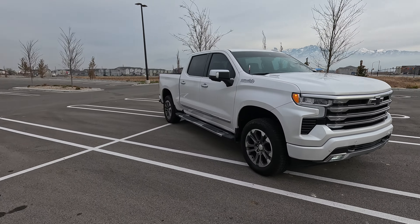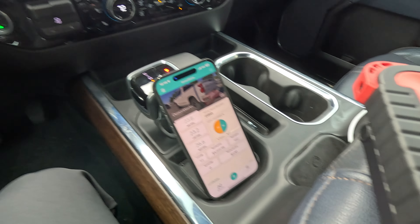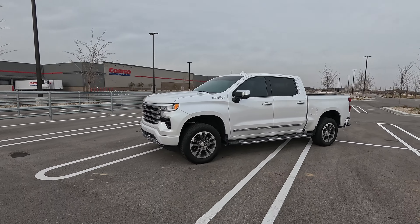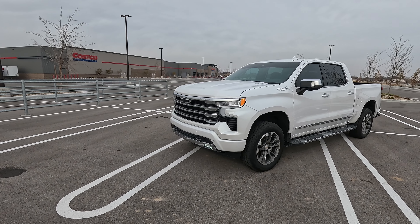2023 Silverado High Country LZ0 Duramax Diesel right here. This does have the max trailer package with the 373 gears. Does it still get the good fuel mileage that all the other Duramax diesels get? Let's find out.